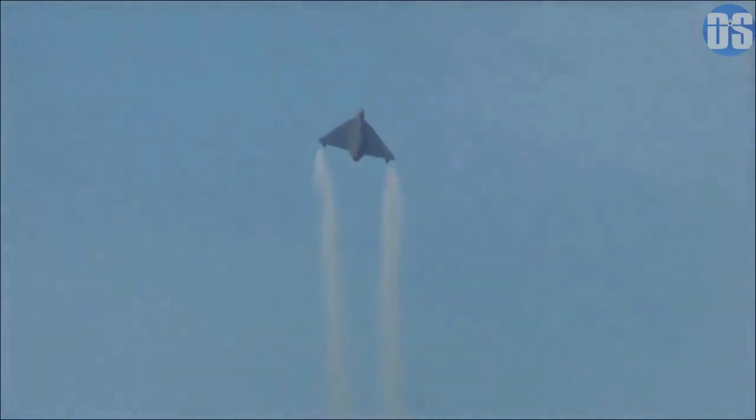Media reports suggest that Hindustan Aeronautics, the developer of Tejas, is aiming to convert all Tejas Mark 1 fighters to Mark 1A standards, so that the Indian Air Force can have a total of 103 Mark 1A Tejas instead of 83. While the Mark 1A includes major improvements, beyond visual range and within visual range combat capability is already present in the Mark 1 version.